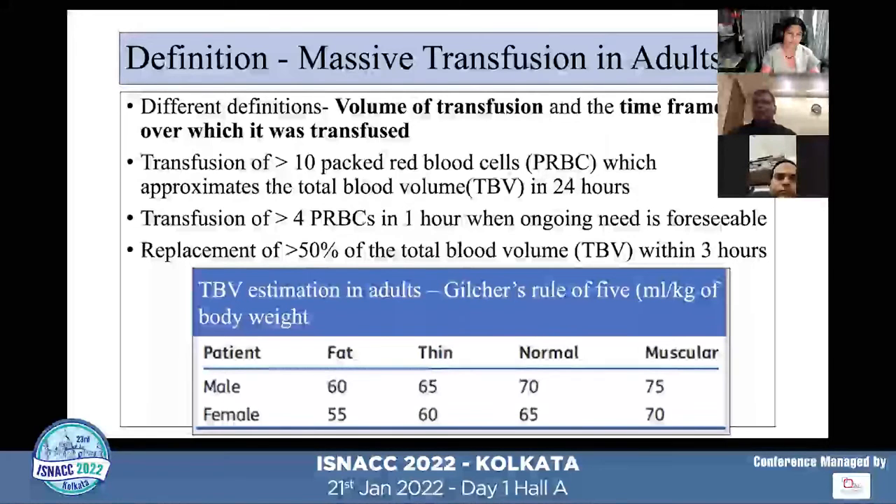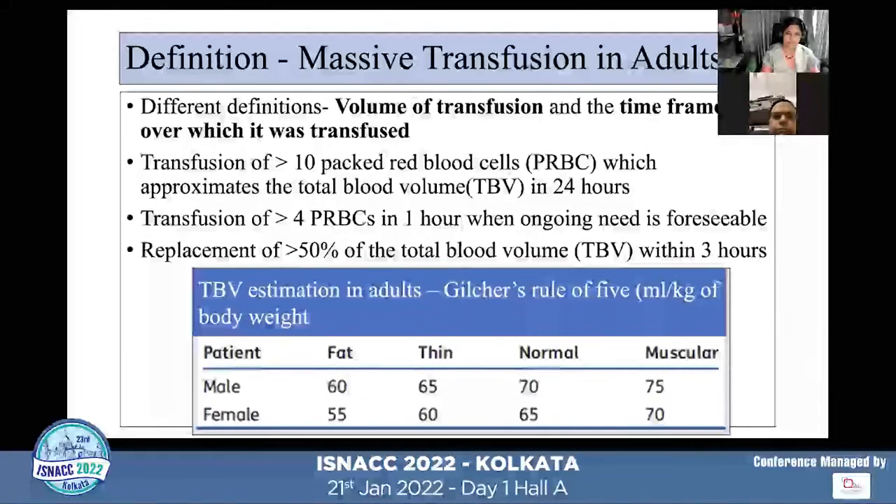There are different definitions for adults and children. In adults, massive transfusion is defined as transfusion of more than 10 packed red blood cells within 24 hours, or more than 4 packed red cells within an hour when there is ongoing bleeding, or replacement of more than 50% of the total blood volume within 3 hours.